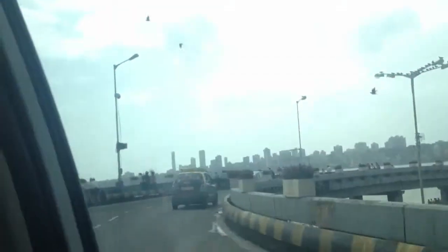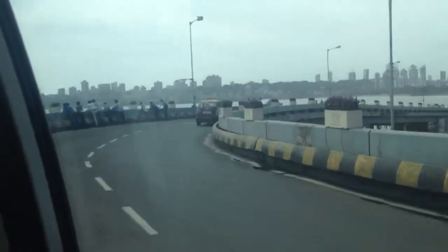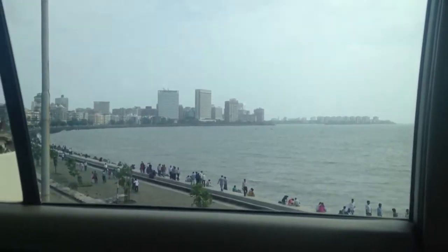Left-hand side is Nariman Point, right-hand side is the place from where we came. Quite full today. This is called Queen's Necklace. As we go to Hanging Garden, which is up there on the hill...